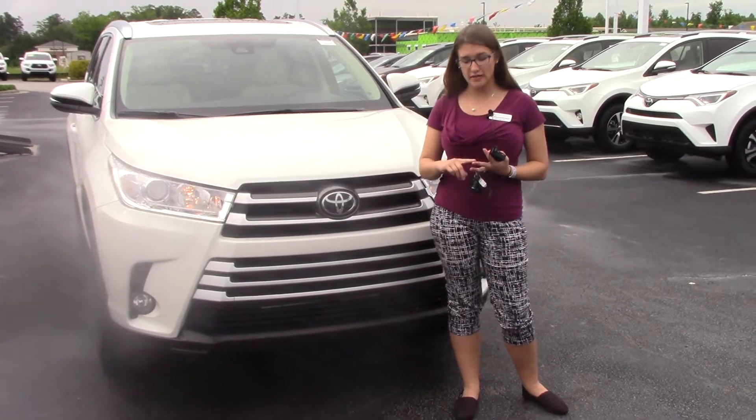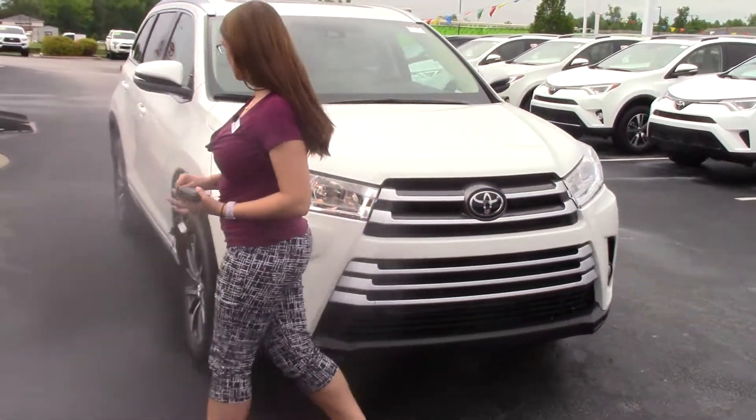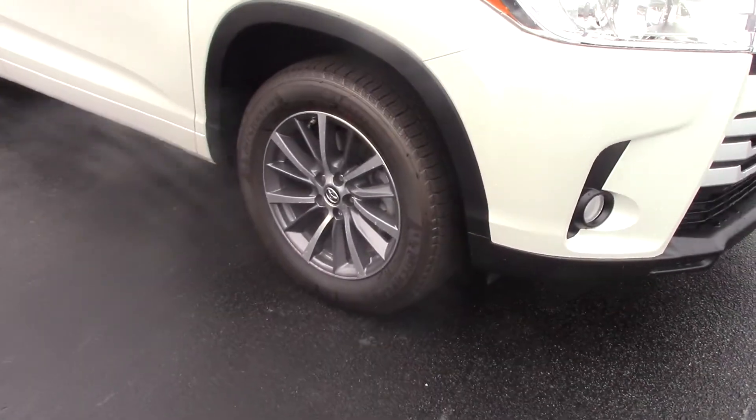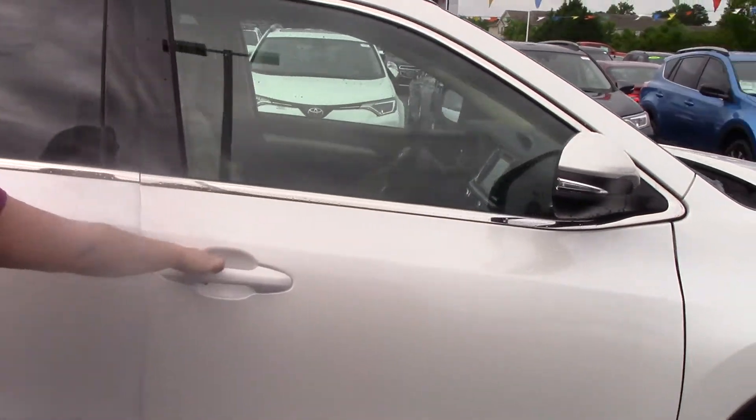It also features dynamic radar cruise control, lane departure alert with steering assist — all those nice safety features that are now standard. Come around here and as you can see, we have our 18-inch wheels on Michelin tires. The turn signal indicator is on your mirror, and the chrome accents make this look very nice.